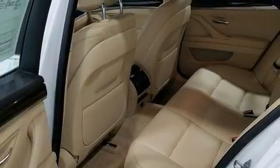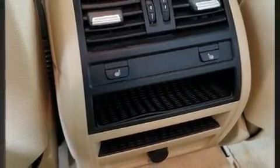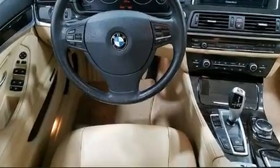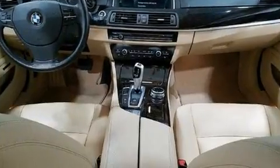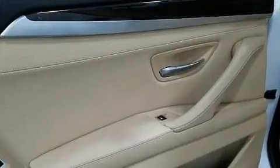BMW prioritized comfort and style by including a tachometer, power front seats, a leather steering wheel, and seat memory. With high-intensity discharge headlights illuminating your path, you'll always appreciate maximum visibility.